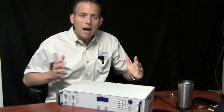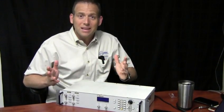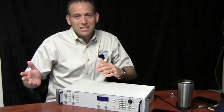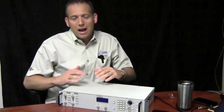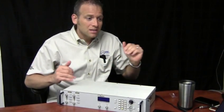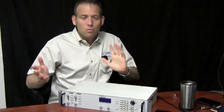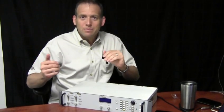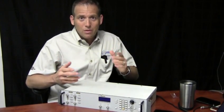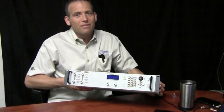It's a nice complement to our broad line of bench top pulse and delay generators, ranging from TTL to 900 volts, optical from 450 nanometers out to 1625 nanometers, and digital delays down to one picosecond timing capability. Thanks for tuning in, and visit our website for more information on the new high current pulse generator model 508.